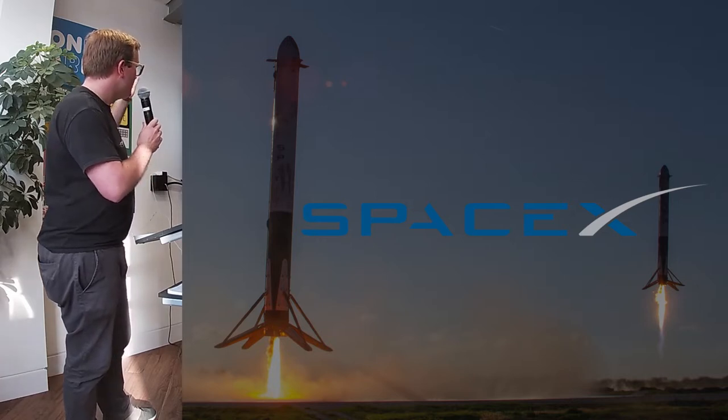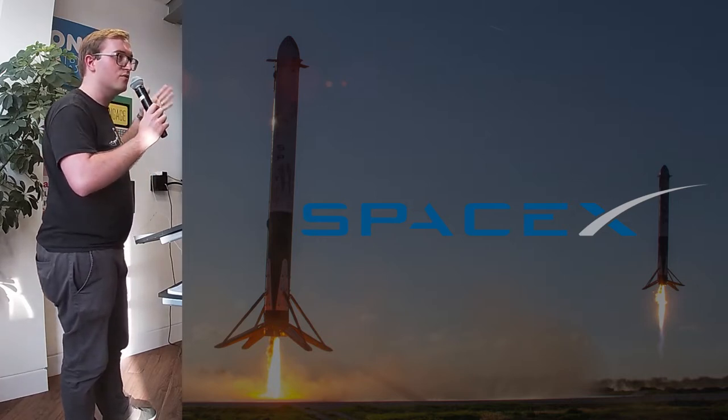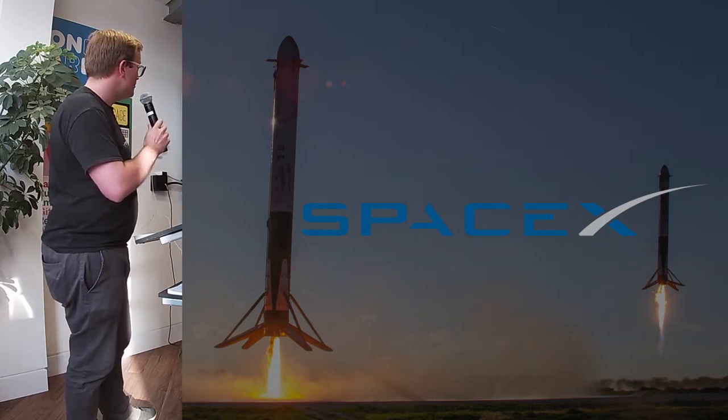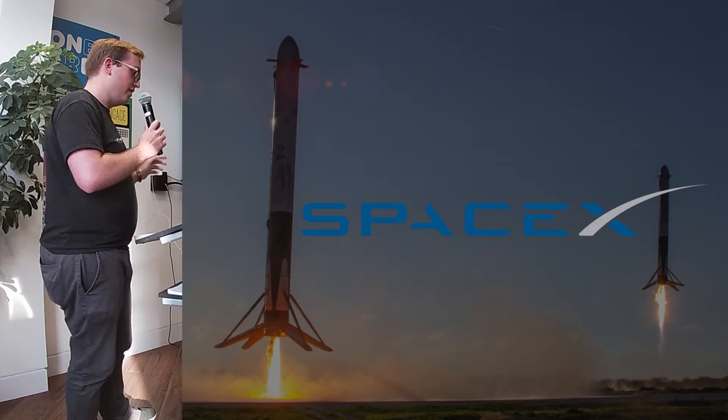They're coming up with hypotheses around how they can actually get a rocket to land back on Earth or on a floating vessel, and they're managing to do it because they're analysing all the data that they would get, even when it fails.